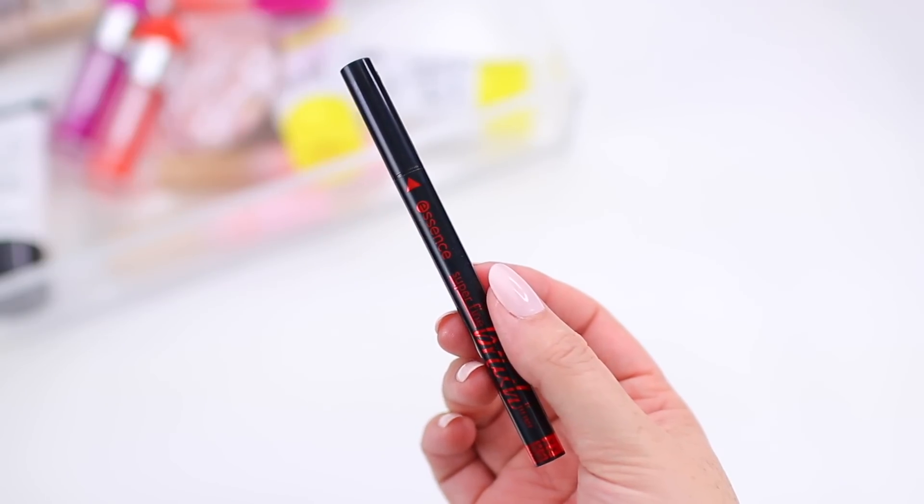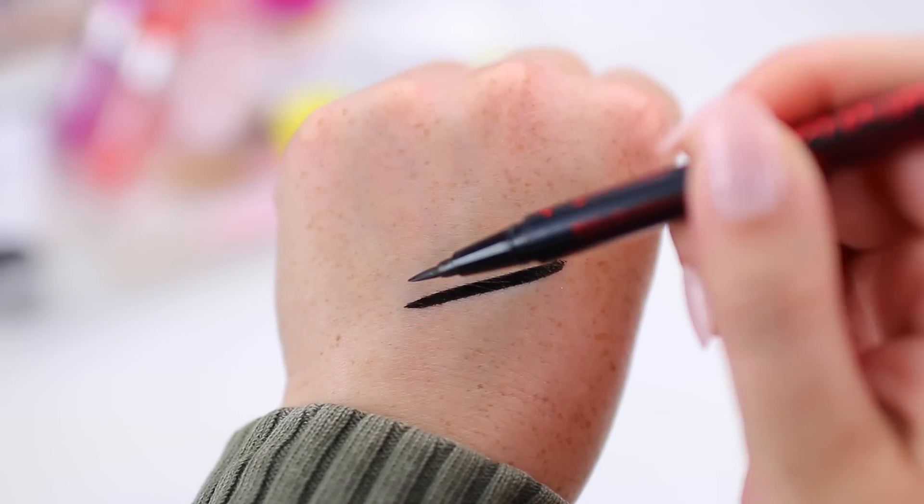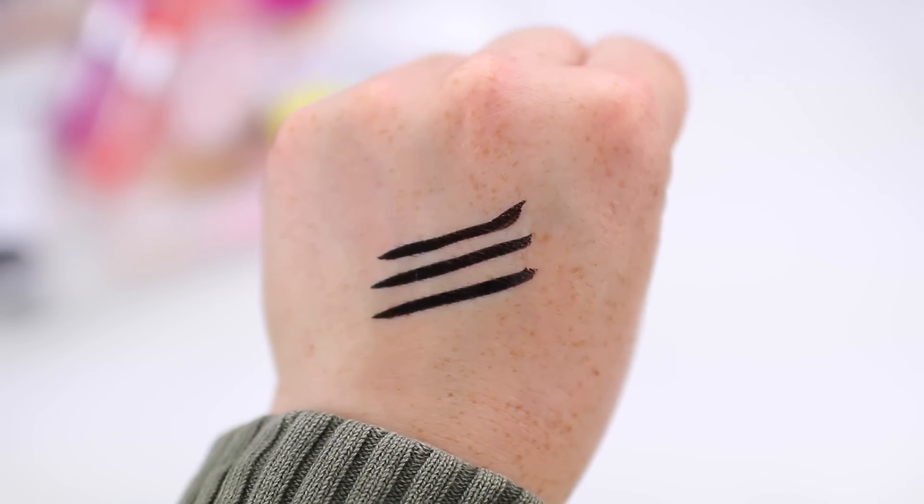Another eyeliner I don't love is the Essence Superfine Brush Liner. This one goes on nicely with a very thin tapered brush so you do get a smooth even line, but it does not last like the Milani one. If I could take the Milani formula and put it in this pen, that would be the perfect combo. But the formula really isn't a true waterproof formula, so if that's what you're looking for, skip this one. It's also not quite as dramatic as I'd like — when I use a black liner I want an intense rich black, not a soft or grayish black. This one is more subtle and it doesn't stay in place well. If you have very watery eyes or oily eyelids, I would skip it.